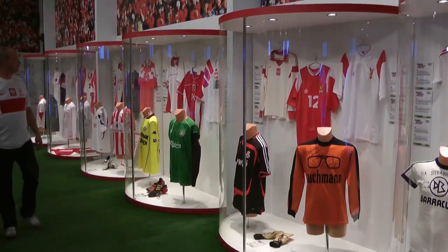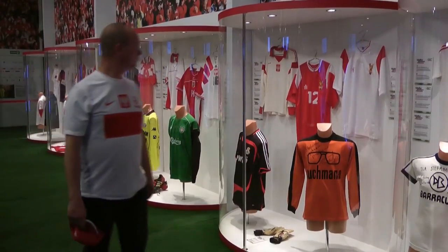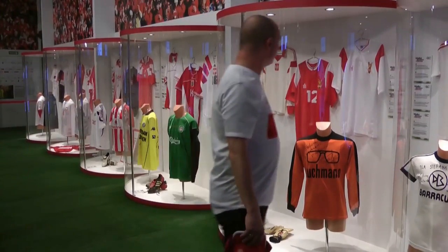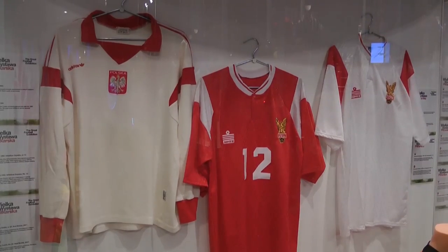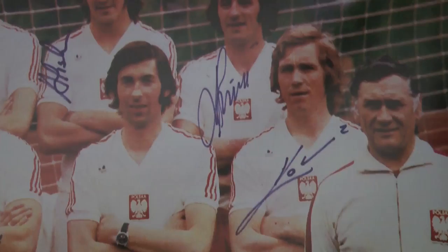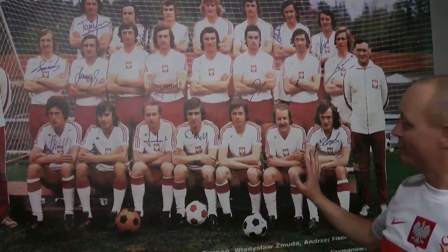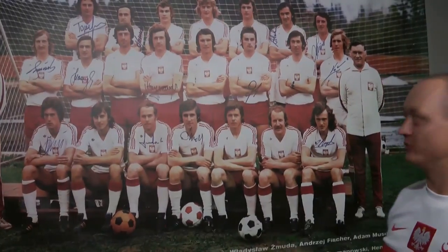It's worth remembering that Poland has a rich football heritage. Probably the greatest team in Polish history was during the 70s and the early 80s. Famously, the 70s team were known as Gorski's Eagles. This team is immortalized in Poland. They're honored and Poland dreams of the day it can have another team as good as this one.